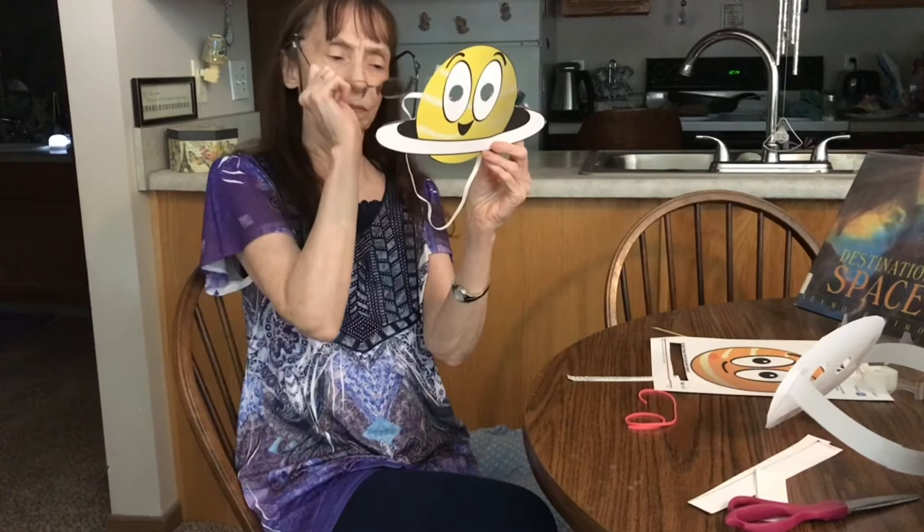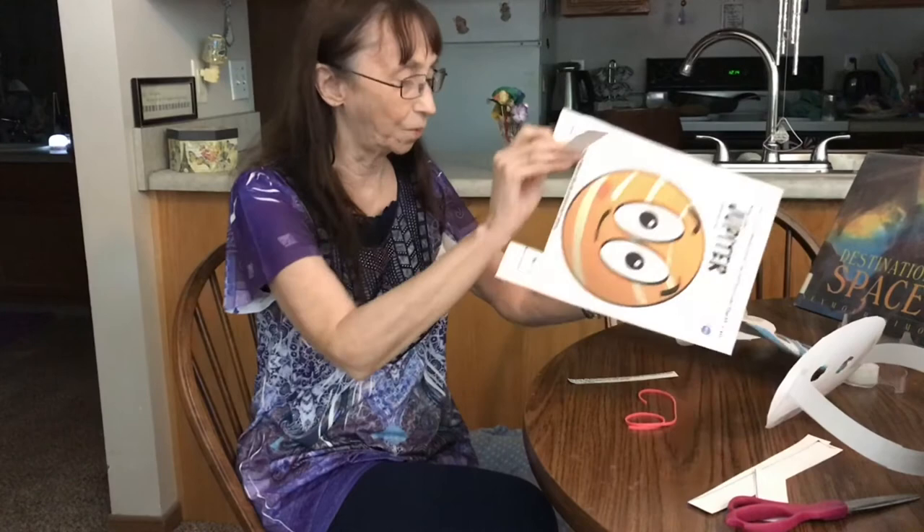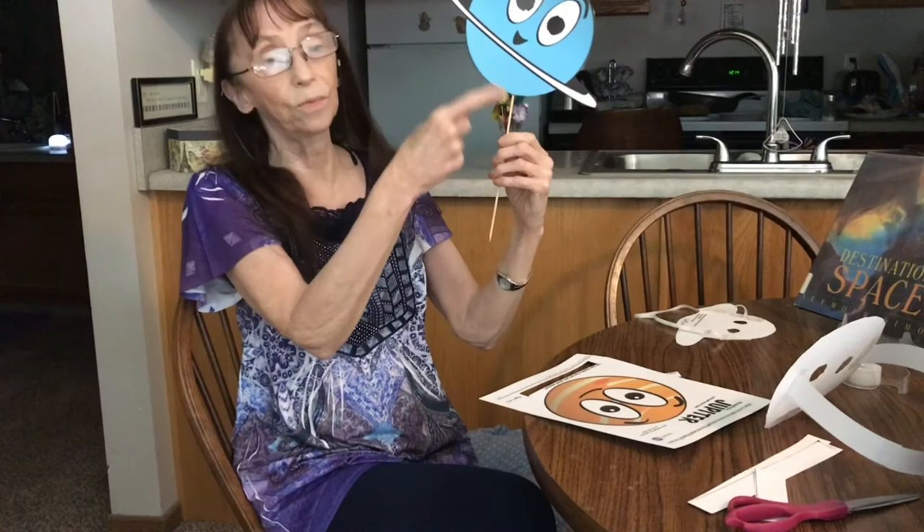I'll tell you about this one — see if you know what it is. I have rings made of chunks of ice and rock. I am a gas giant and I have 53 moons. What planet am I? This is Saturn. And then there is this one who rotates on its side. This is a farther planet. This is an ice giant — lots of icy materials with a solid core, and it's surrounded by rings too. This is Uranus. You can make more than one if you'd like.